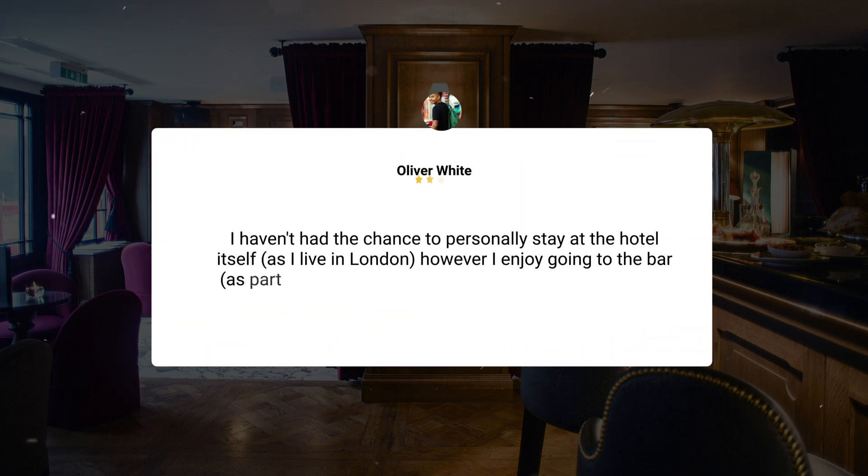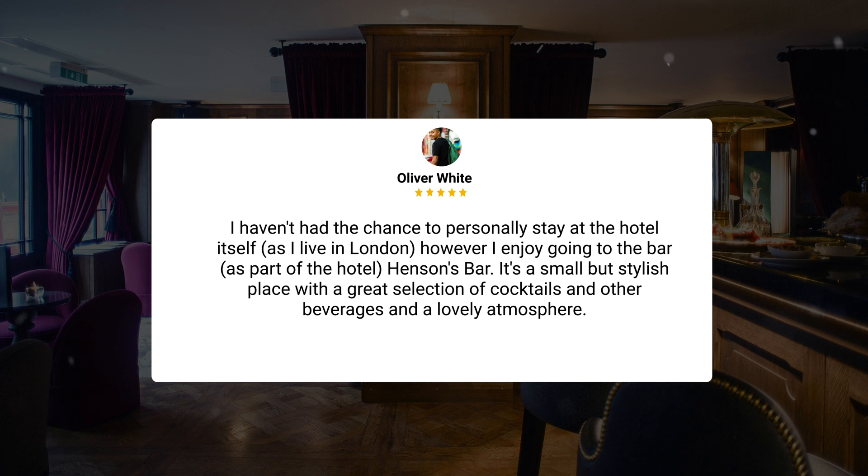I haven't had the chance to personally stay at the hotel itself, as I live in London, however I enjoy going to the bar as part of the hotel, Henson's Bar. It's a small but stylish place, with a great selection of cocktails and other beverages, and a lovely atmosphere.